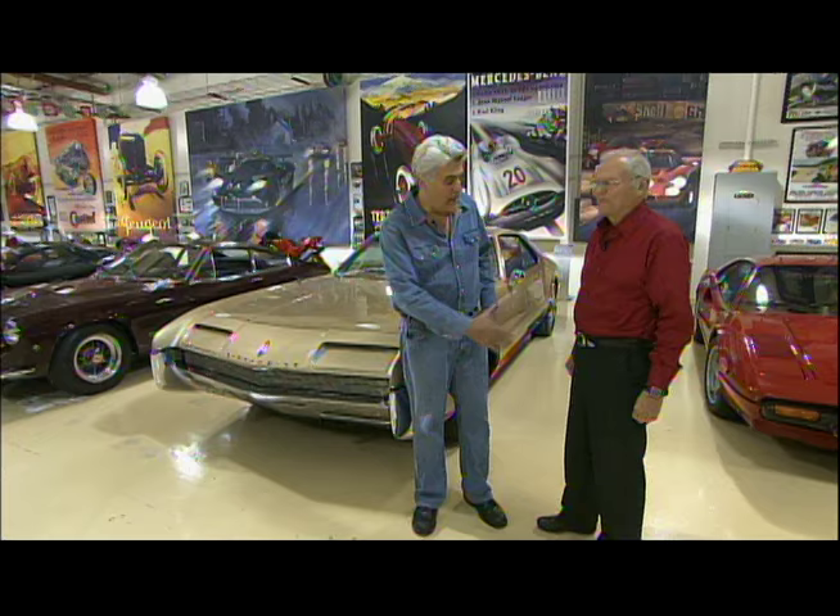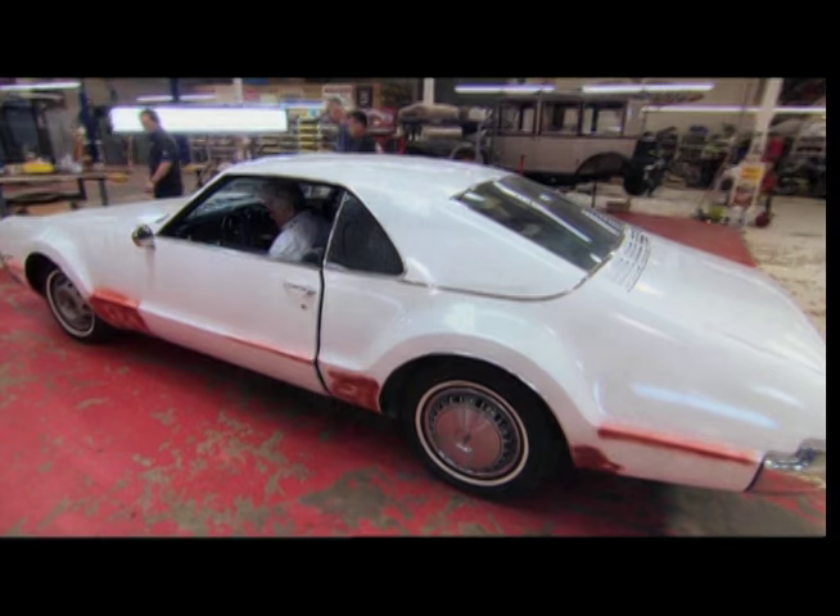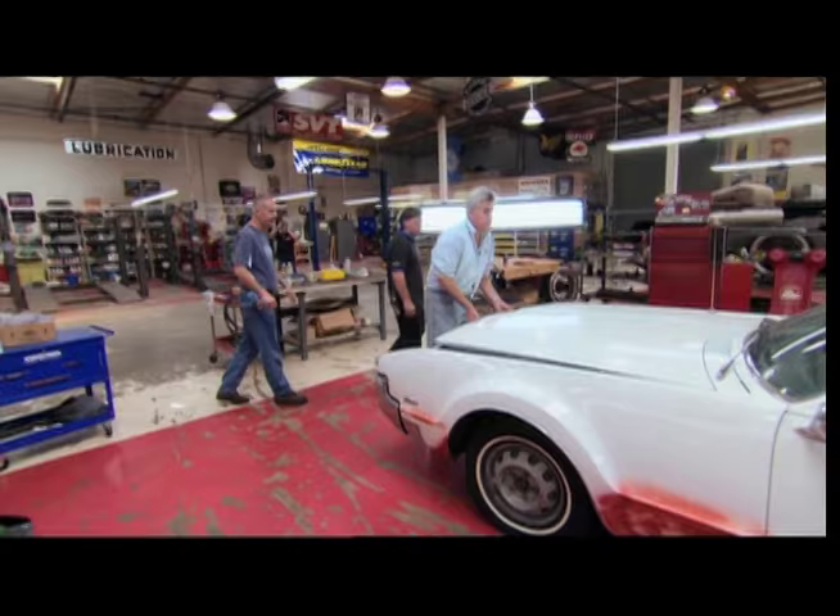Well, how cool is this? I'm here with the man who actually designed the 1966 Toronado, David North. David, how are you? Real good. Well, it's a thrill to have you here. It's good to be here. Beautiful cars. He heard about my car and he contacted me and I was thrilled to hear from him.